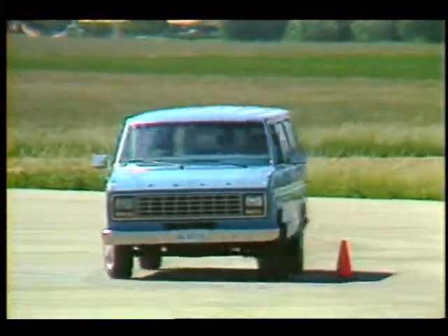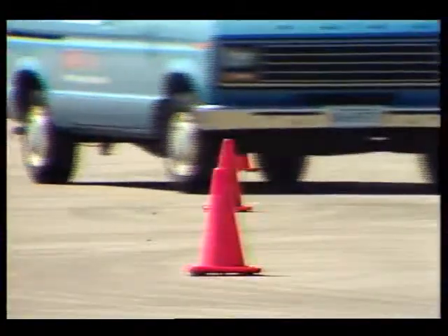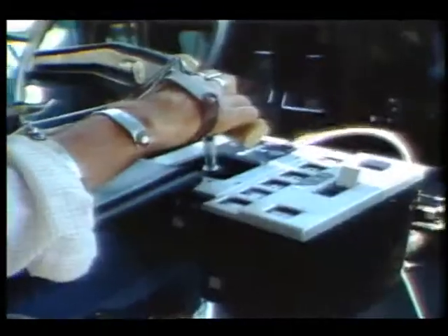Johnson Engineering is now testing the Uni-Stick to make sure it consistently performs as designed. Though now a part of this van, the system could be installed in just about any car or truck. The hope is that Uni-Sticks will be commercially available by late 1987.